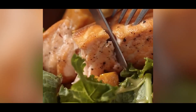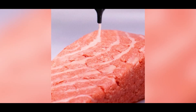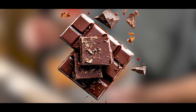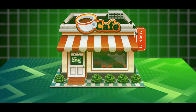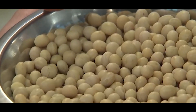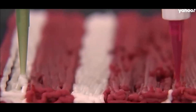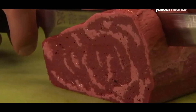Believe it or not, 3D-printed food is becoming a reality. Chefs and food tech companies are experimenting with printing plant-based meats, customized chocolate designs, and even pasta with intricate shapes that can't be made by hand. Restaurants and bakeries are already integrating 3D food printers into their kitchens, offering visually stunning gourmet meals with precise flavors and textures. As the technology improves, we could see customized meals printed on demand in homes, hospitals, and even schools.